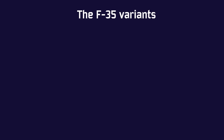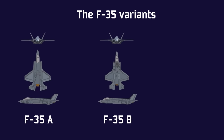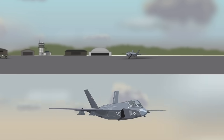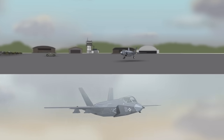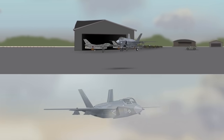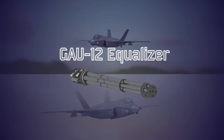Three different versions of the F-35 were produced while maintaining high compatibility between them to keep production costs down. The F-35A is the standard land-based version, usable only on conventional runways and the cheapest of the three. It is also the only one with a built-in internal gun — a GAU-12 Equalizer 25mm rotary cannon.